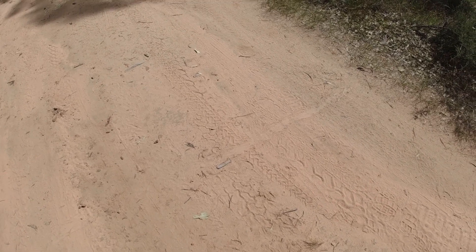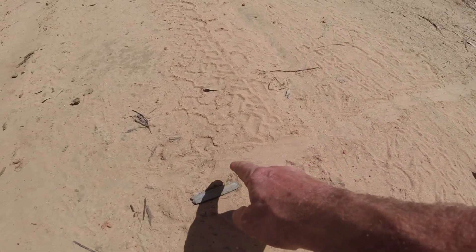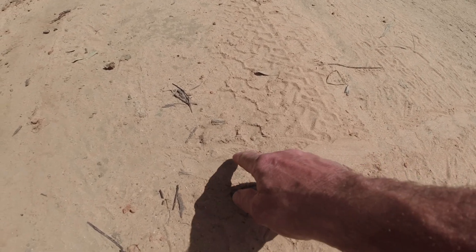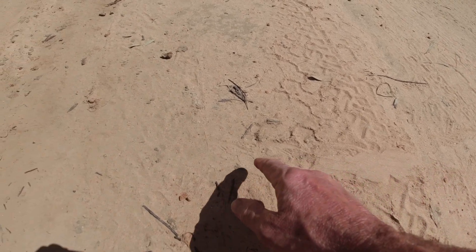Just walking back from doing the little walk around the river here, and I noticed this. Not sure whether it comes out on the video — these are my car tracks coming in, and then there's tracks over the top of them. It looks like a lizard, a bobtail. You can see his footprints, or claw prints, and the dragging of his stomach and tail across the ground. If it had been a snake, you would have seen something a little bit different, mainly because they don't have...